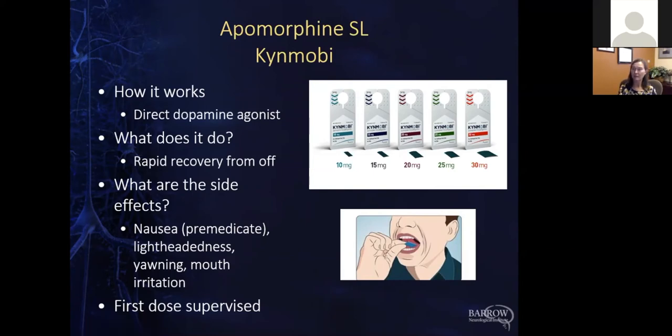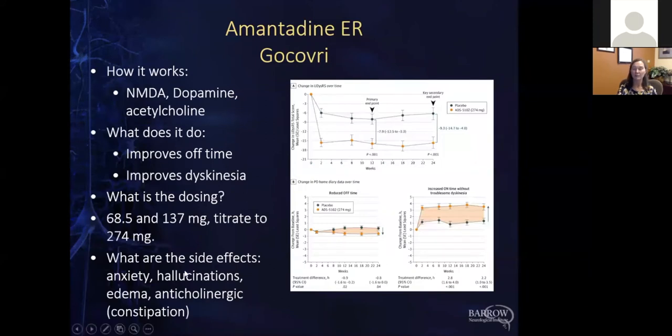That's the main medications used for off periods — either extenders, or rapid-acting rescue therapies like the inhaler or sublingual. Now we're switching to dyskinesia. These are a couple of medications used for dyskinesia treatment. Dyskinesias are those involuntary movements you get as a side effect of levodopa usage. Most people develop them over time; sometimes they're bothersome, sometimes not. These drugs would be used in the case of bothersome dyskinesia.